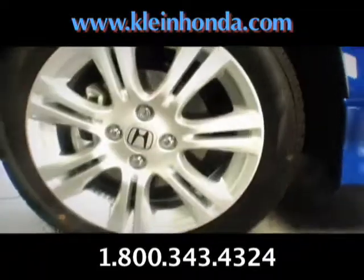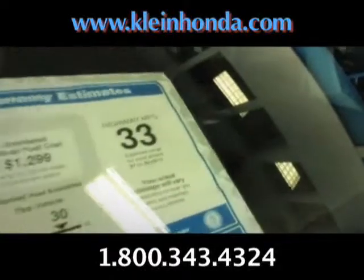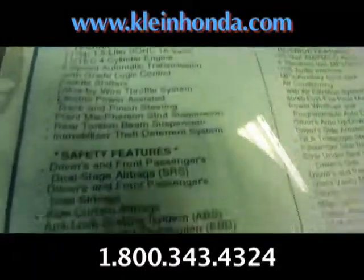Alloy wheels, and get this — color-coded dipsticks and caps. How easy could that be? Let's look at the sticker. Just what I like: high gas mileage and a low price. I am so gonna buy this car.